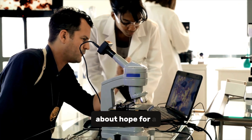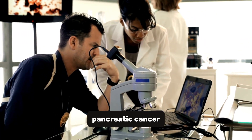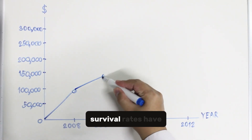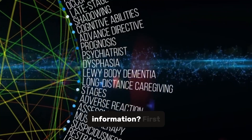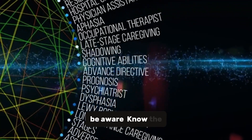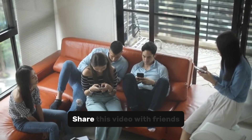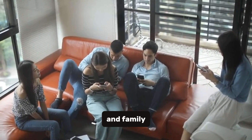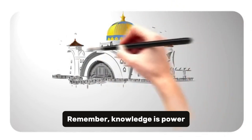But let's talk about hope for a moment. Every day, researchers are making breakthroughs in pancreatic cancer treatment. Did you know that survival rates have been slowly improving over the years? So, what can you do with this information? First, be aware — know the signs and symptoms. Second, spread the word — share this video with friends and family. And finally, support research. Remember, knowledge is power.